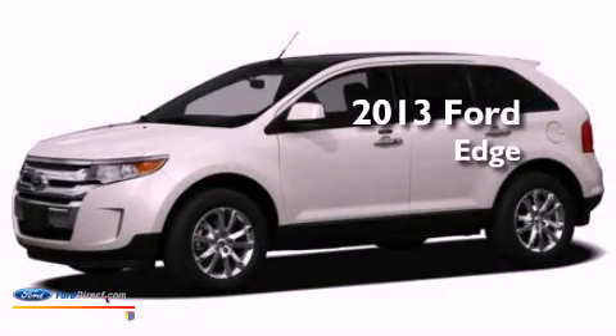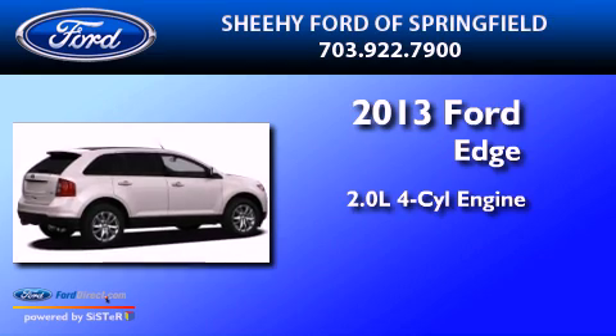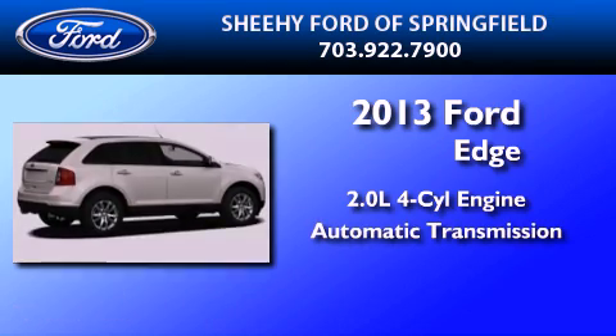This is a brand new 2013 Ford Edge. It has a 2.0-liter four-cylinder engine and an automatic transmission.